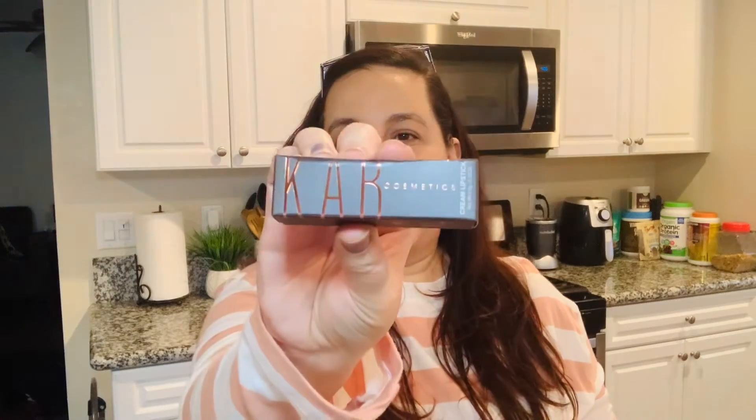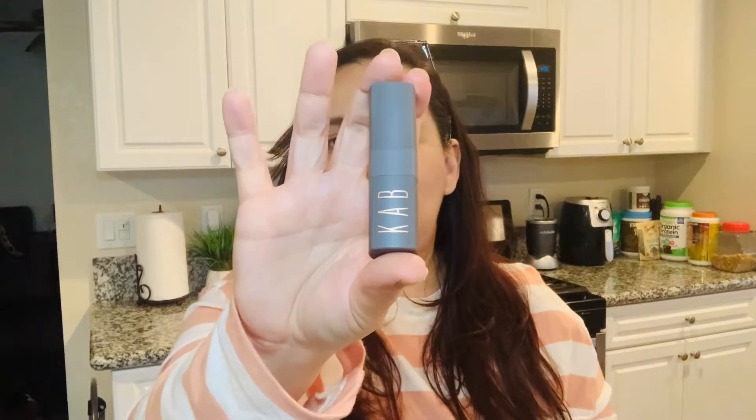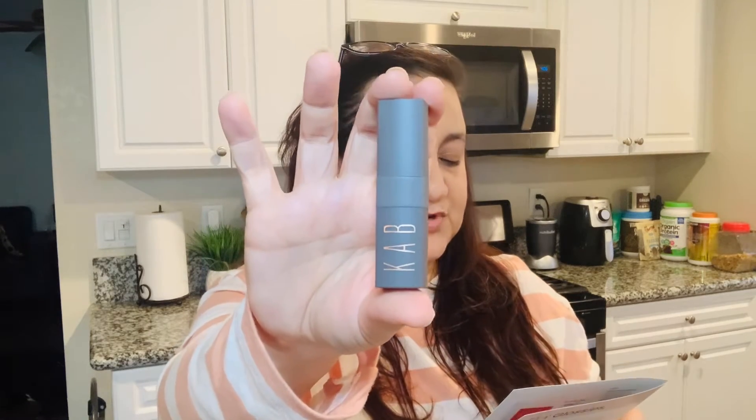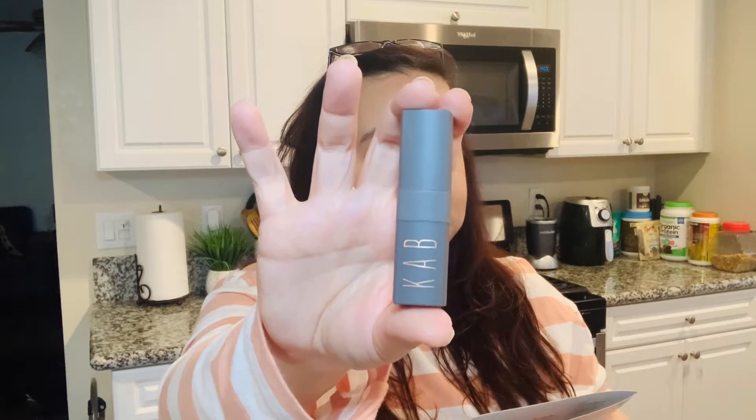The next thing we have is from CAR Cosmetics. I've gotten CAR Cosmetics products before — I believe it was a lip gloss which I loved. This is also a lipstick. Their products always look super fancy and modern. This one retails for about eighteen dollars and it's called the 'Sweetheart Lipstick,' so I'm thinking it's going to be pinkish or reddish. Let me put my sleeve up just in case.